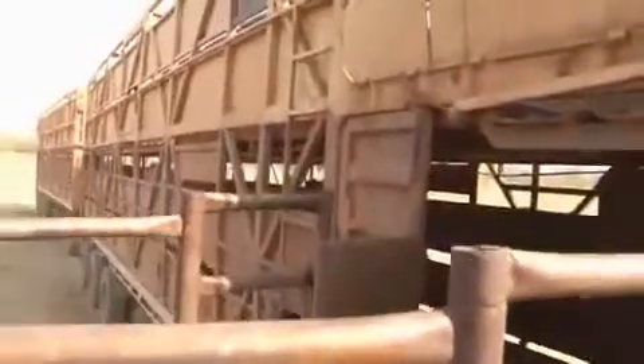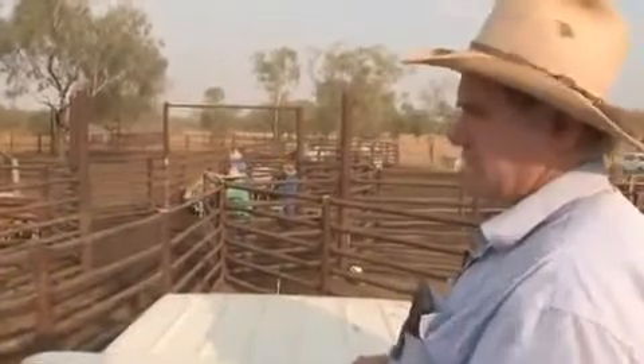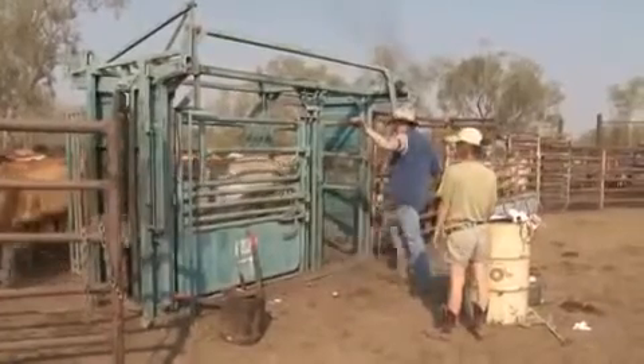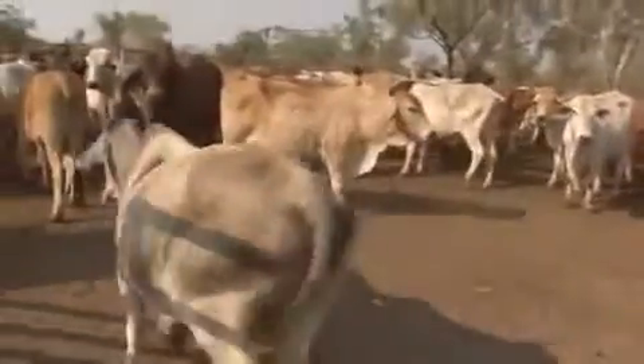These are cows that have calves — they're all bush cattle. Some of these cows will be old cows, and Jamie will, when they get up the race a bit, spay them so that they get fat and you can get some resale value for them. Normally the big fat ones, they'll preg test them, and if they're not in calf, they will sell them. There's no good having a cow that doesn't have a calf every year, or at least every second year.